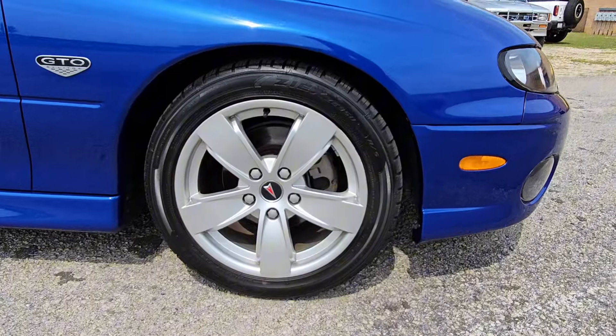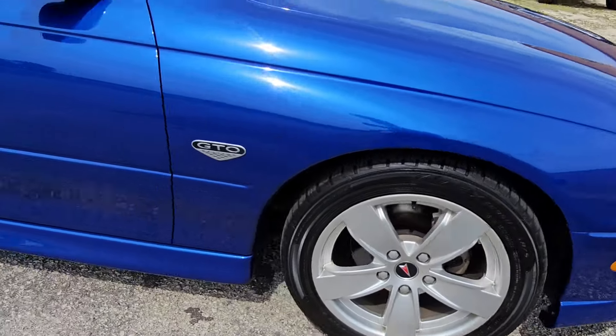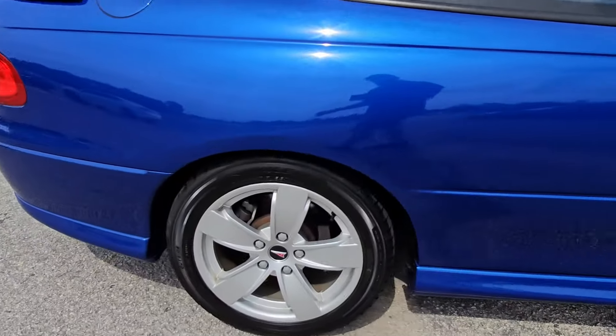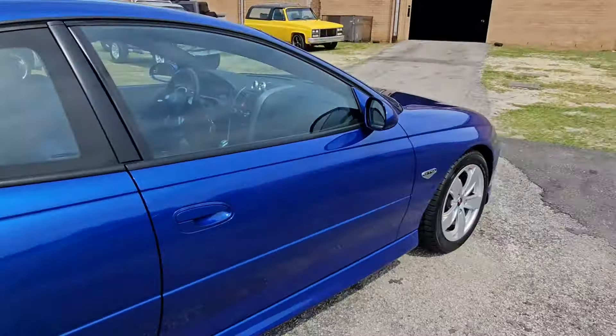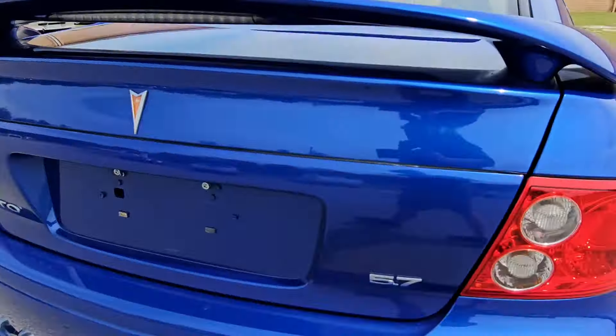Wheels — I don't see a lot of curb rash on that one. That's just marked from putting on the tire. Lug nut cover is still in place. Same thing with that one. All of those side panels are in really good shape.